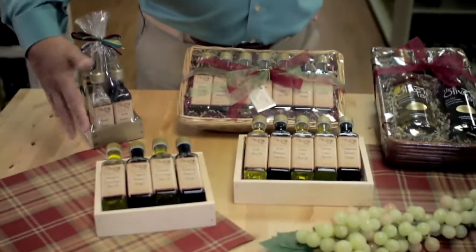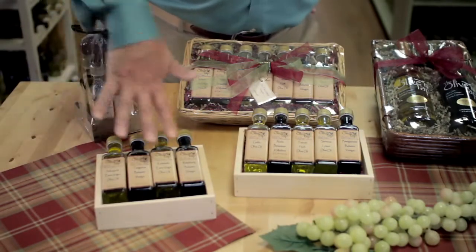Let's take a look at some of the gift basket selections that we have. These various selections will come in different price ranges as well.